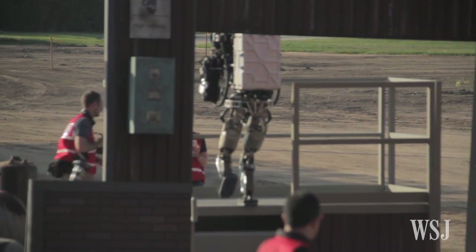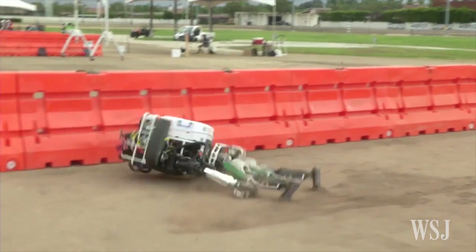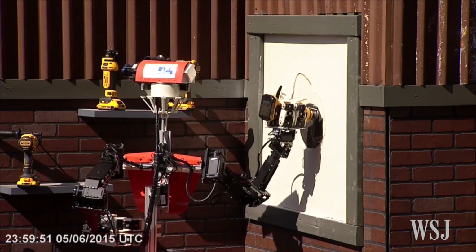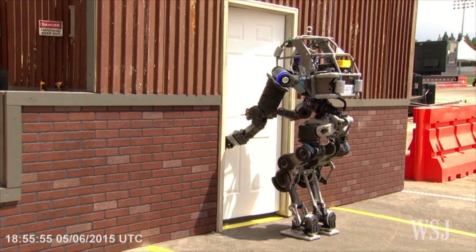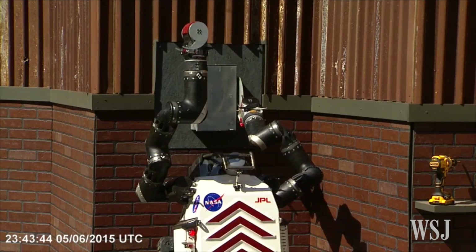They walked, climbed, drove, and even tumbled. Twenty-five robots from around the world tested their abilities to aid in disaster recovery at the DARPA Robotics Challenge. The two-day contest, sponsored by the U.S. Defense Department, was inspired by the 2011 Fukushima nuclear meltdown.